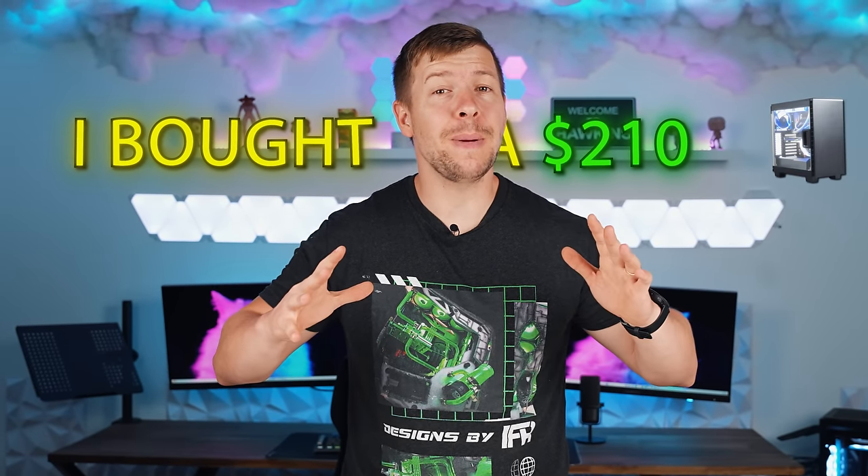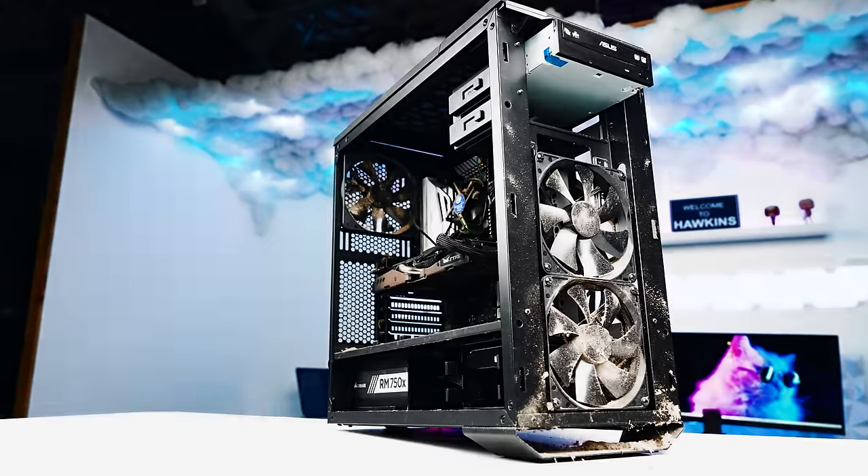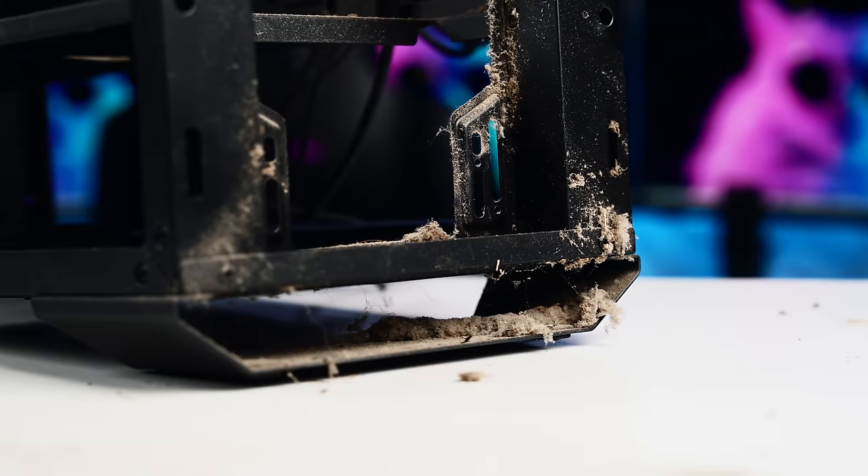I bought a $210 gaming PC secondhand thinking that I'd scored the deal of a lifetime. But the question is, did we get scammed again? Can we rescue this nightmare and bring this nine-year-old PC back to life? Let's dive into the chaos.